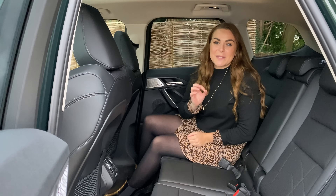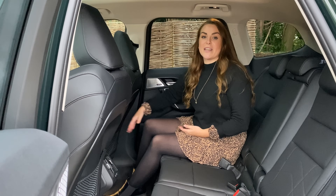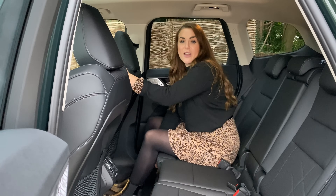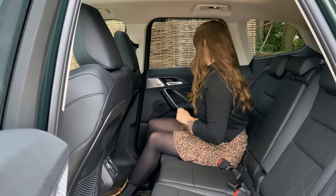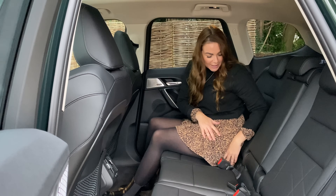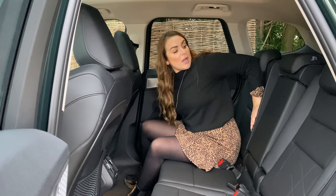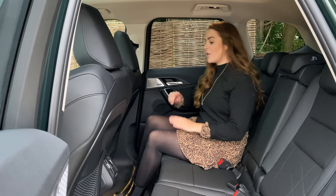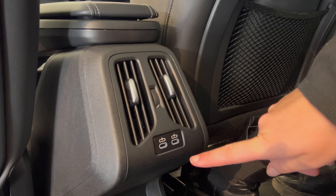As family cars go the X1 is extremely practical. The X1 is the smallest SUV BMW does so you can't expect it to be groundbreaking, but it's very good. I've got a decent amount of legroom and a really good amount of headroom even with the panoramic sunroof. There's an optional sliding rear bench which makes it super practical, and all versions get reclining rear seats so you can choose a reclined position or a more upright position for extra boot space. Hard plastic rear seats make them wipeable, and there are two USB charge ports plus a small storage area underneath.